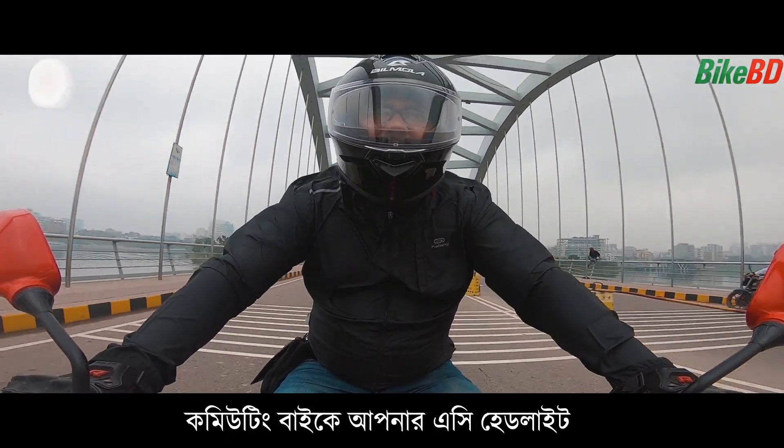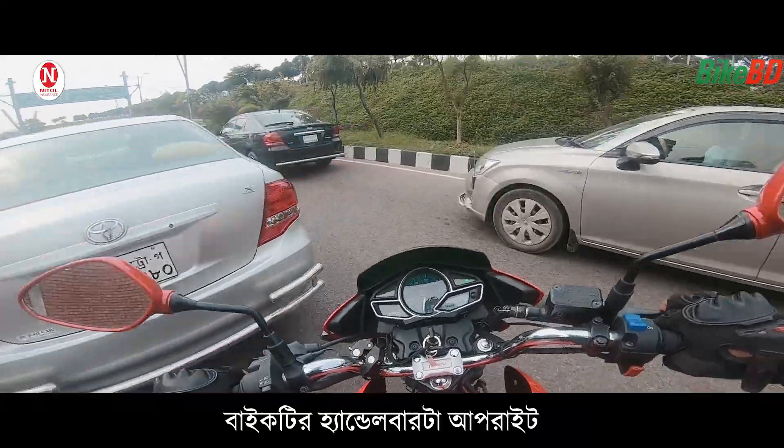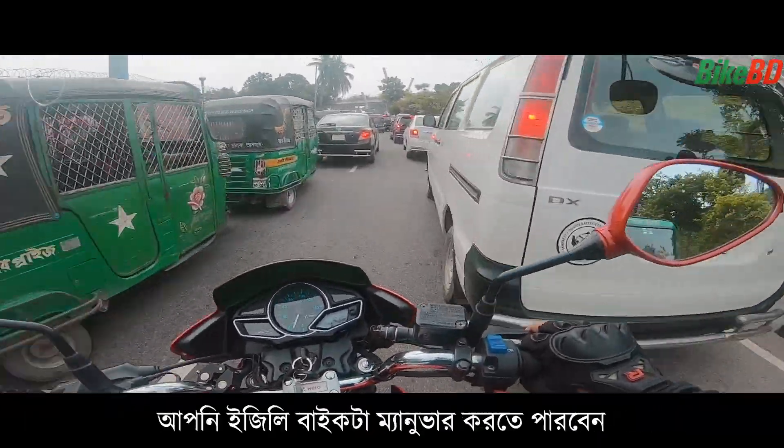The bike has both AC and DC headlight options. The bike's handlebar is upright, so when you are in consistent traffic, you can easily maneuver the bike.